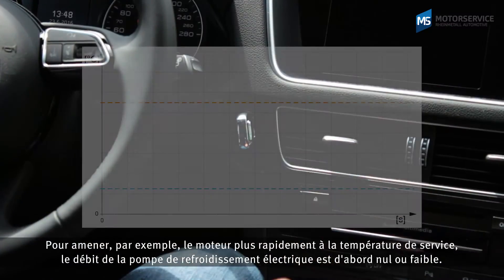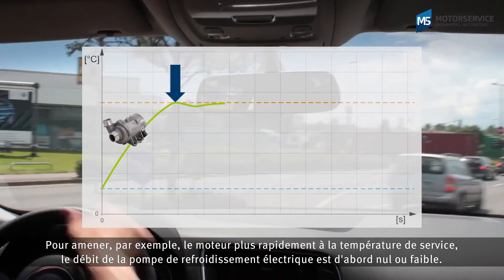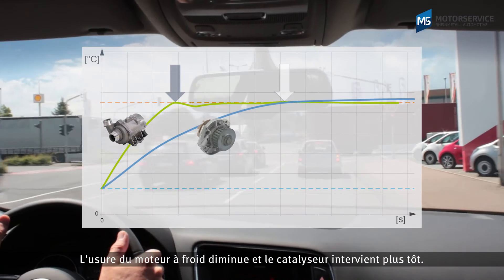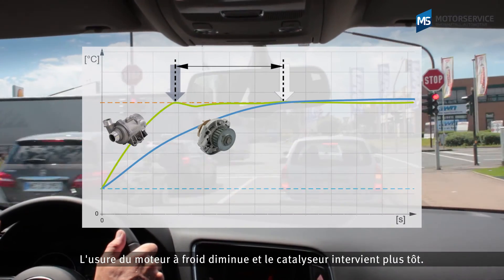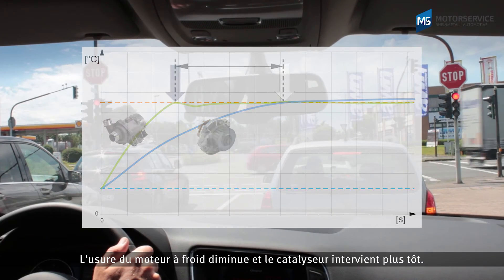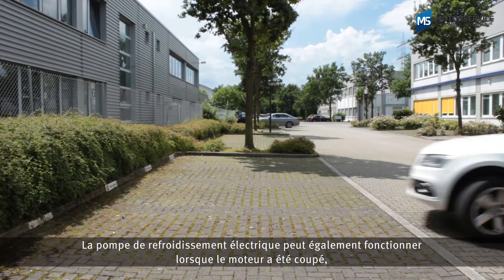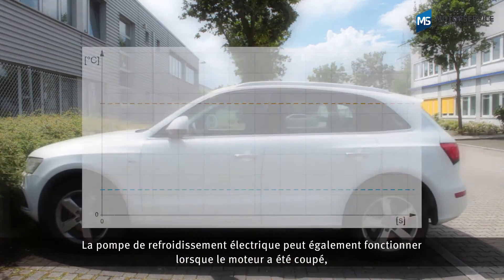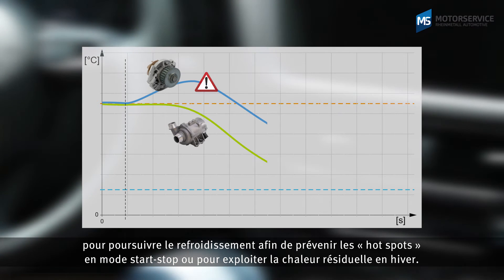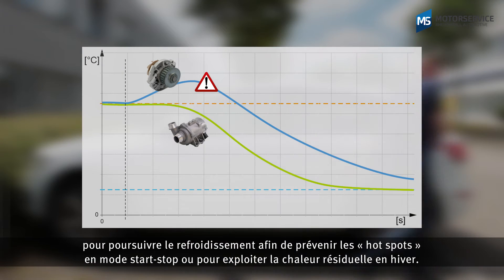To bring the engine up to operating temperature quicker, the electric coolant pump initially delivers only a little or not at all. Engine wear when cold is reduced and the catalytic converter starts working sooner. The electric coolant pump can also be operated after the engine has been shut down for post-cooling, to prevent hot spots during start-stop operation or to use the residual heat in winter.